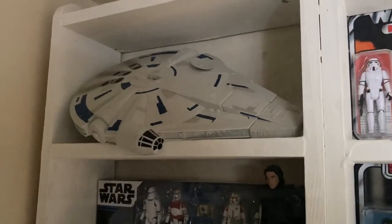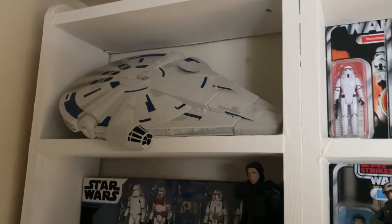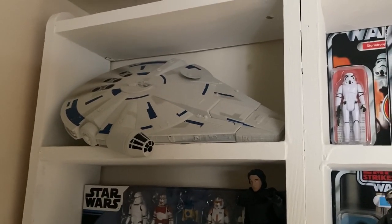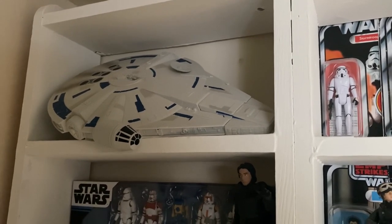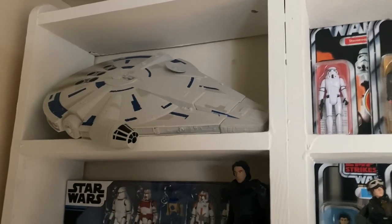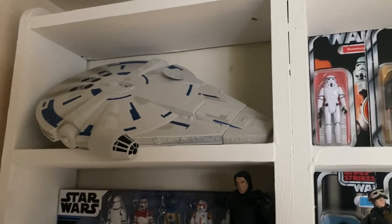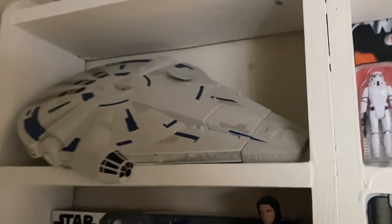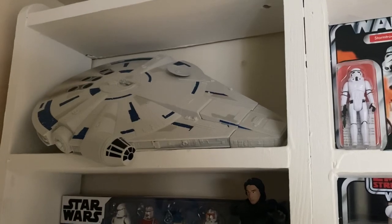Starting off at the very top, we have the Force Link Millennium Falcon from Solo. To be honest, I only really have this because it was really cheap — I found it in Matalan in the UK for £3, and for that price I just couldn't say no. Of course I bought it, and it's a perfect size for the shelf and actually it's really nice. I often want to repaint it to really get out some of those lovely details, because the detail work is there — maybe that's something I'll do if the boredom strikes.